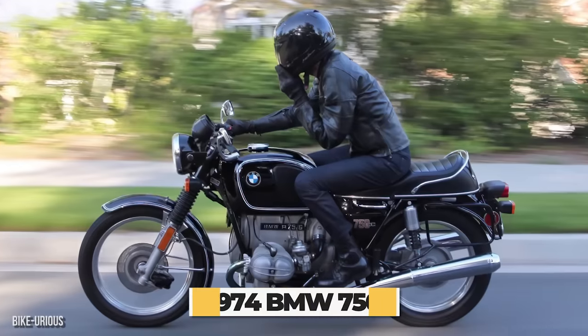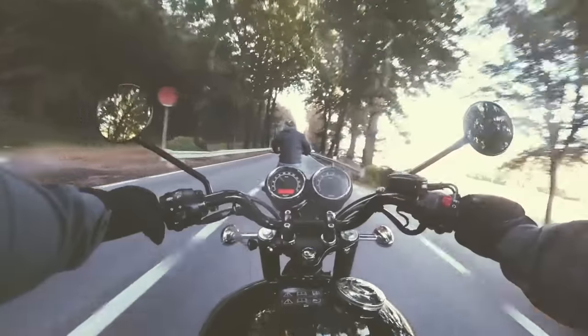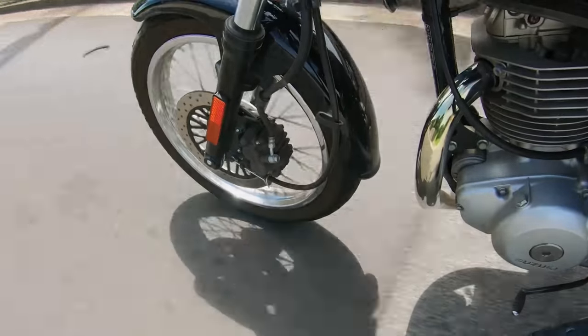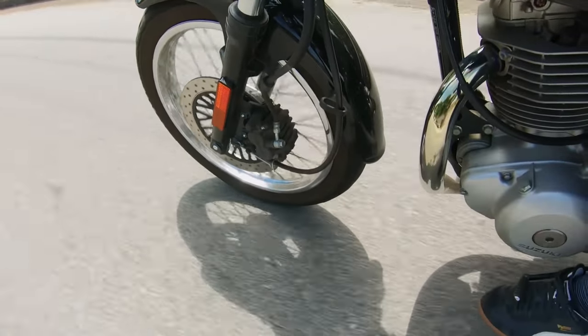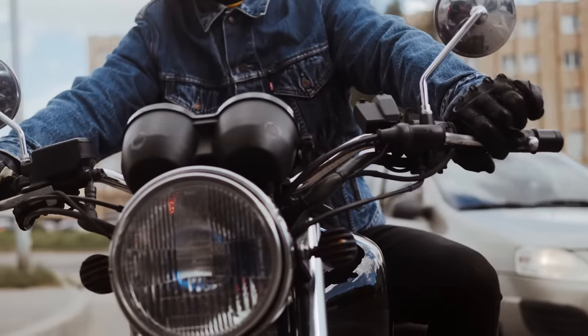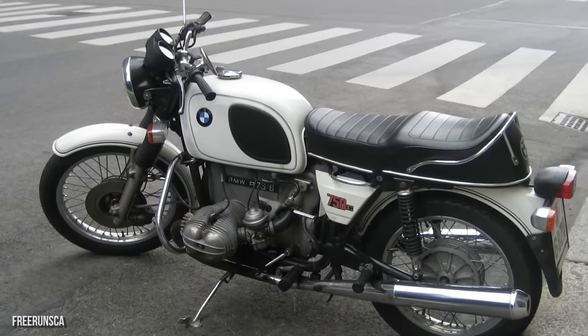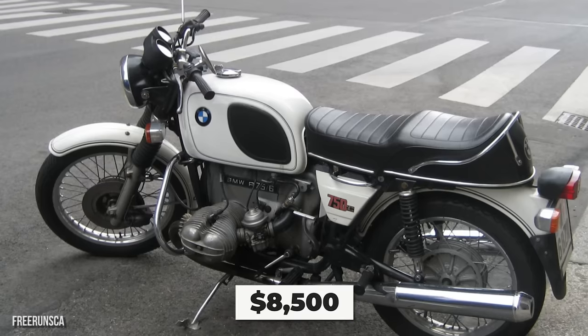Next up is the 1974 BMW 750. It's another classic, and any motorbike enthusiast worth their weight has heard of this one. While it may come as a bit of a surprise that BMW makes bikes in addition to their cars, it comes as no surprise that this is allegedly one of the most comfortable rides when it comes to motorcycles. The 750 is an $8,500 bike.